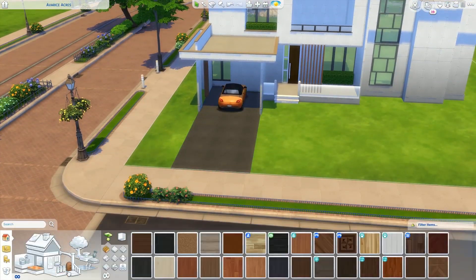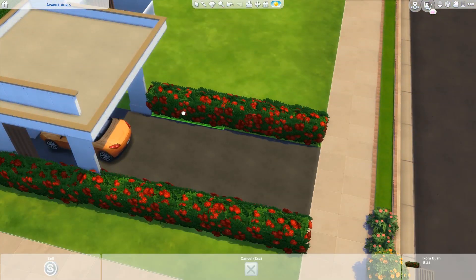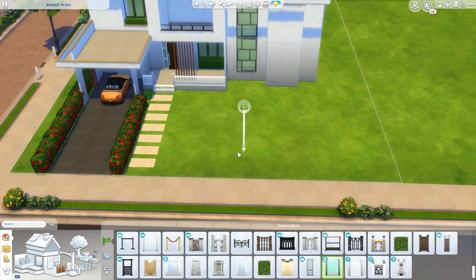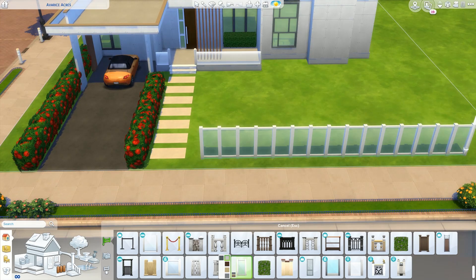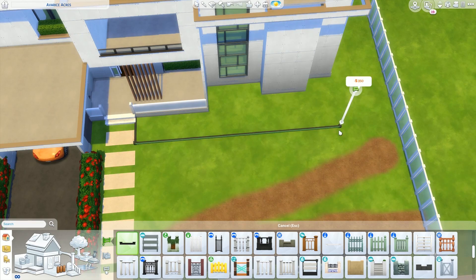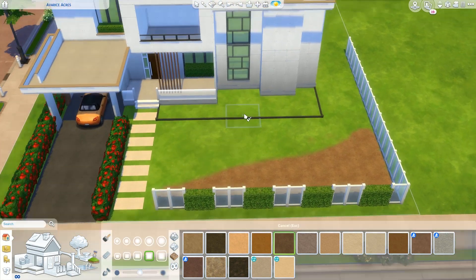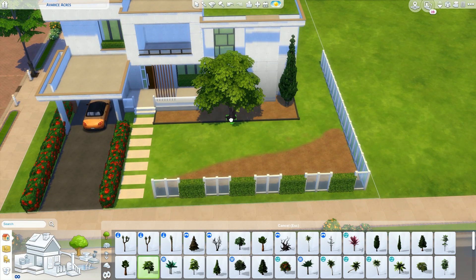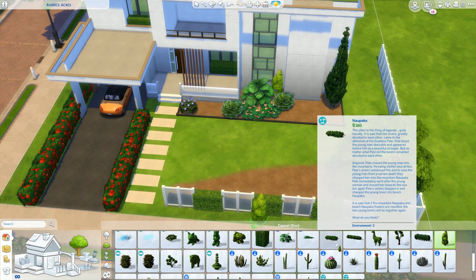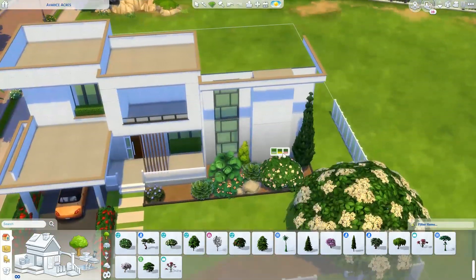Anyways, let's get to this build. So we are building on a 30x40 in Newcrest. This is a modern family home. I really wanted to do something very modern looking because I've been stuck in this very traditional vibe. And I knew with Realm of Magic just around the corner that I was gonna keep building very traditional, since the items felt very traditional. So I decided to go for this collaboration on the more modern side. And I have to say I love it.